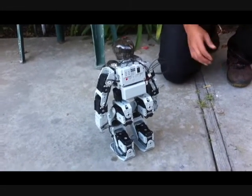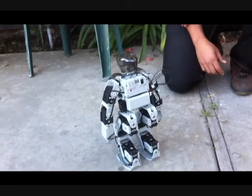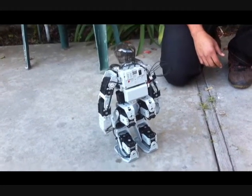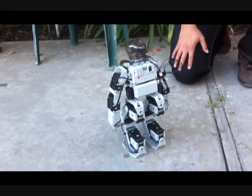Pretty good. Anytime you clap, it claps. They like to copy you. Well, Walder, that's pretty good. How long did it take you to put this together? Thanks.